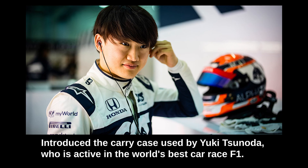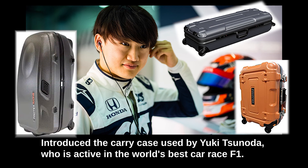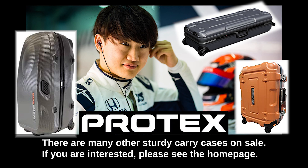We've introduced the carry cases used by Yuki Tsunoda, who is active in F1, the world's best car racing series. There are many other sturdy carry cases available. If you are interested, please visit the homepage.